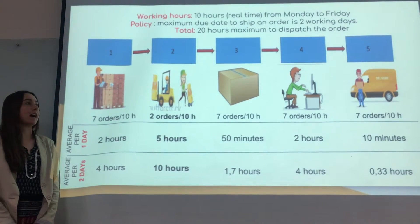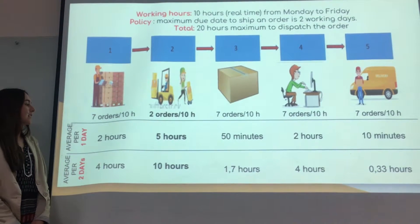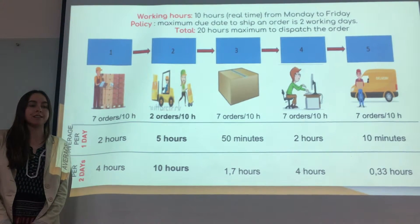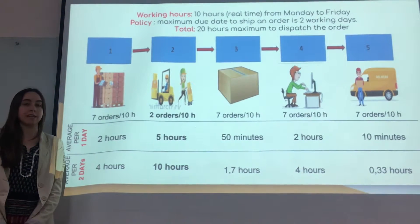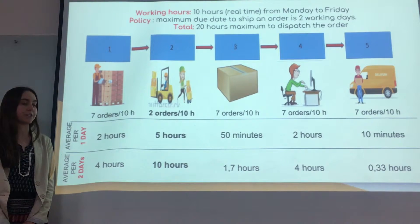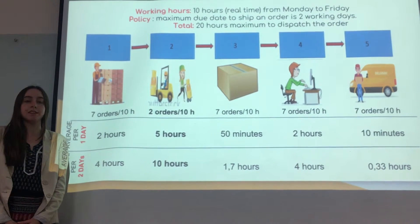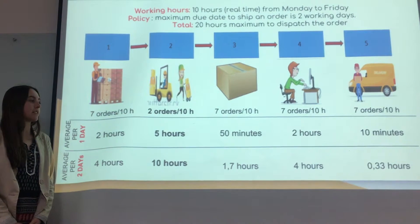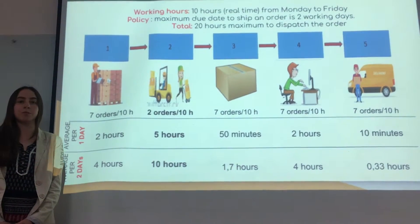For the first process, seven orders enter the company system and they last two hours on average in one day, so four hours over two days. Inside the warehouse, workers prepare two orders in one day and they last five hours on average, so ten hours over two days. When the boxes of an order are ready to be sealed, they seal on average seven orders in one day — that is 15 minutes per process — and 1.7 hours over two days.